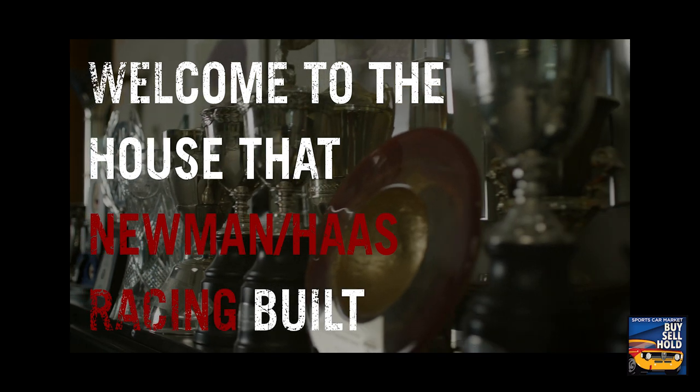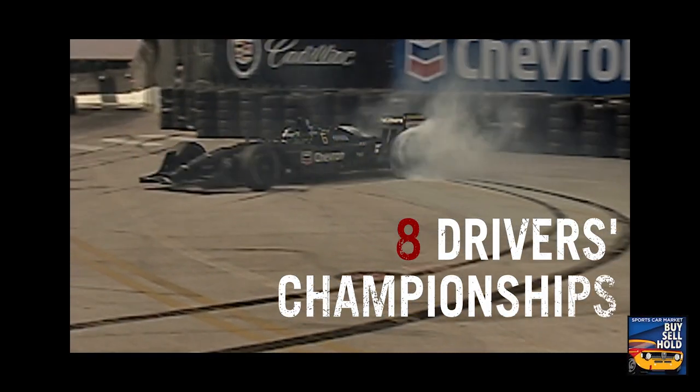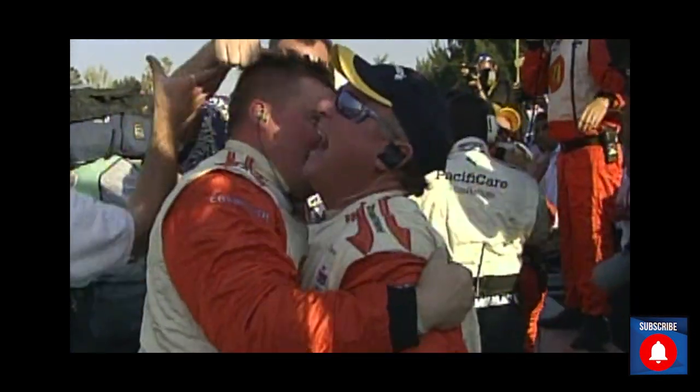Coming up on the 20th of October, you've got another big sale — the Newman Haas Racing sale, with Indy cars, F1, and memorabilia galore. Give us the rundown. We're calling it 'The House That Newman Haas Built' in our advertising. It'll be October 20th in Lincolnshire, Illinois — 42 cars, eight of which contributed to the championship-winning seasons of the Newman Haas team. This is an opportunity to add one of these significant open-wheel cars to your garage, all offered without reserve from an American dynasty of open-wheel racing.